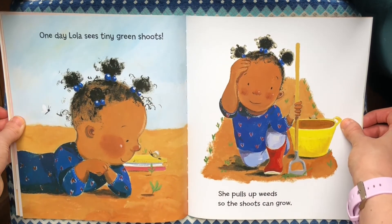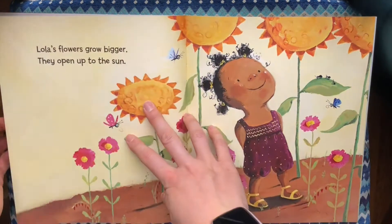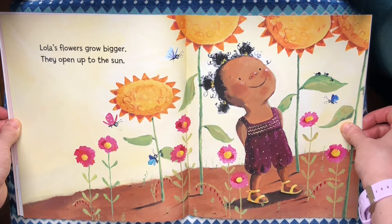One day Lola sees tiny green shoots. She pulls up weeds so the shoots can grow. Lola's flowers grow bigger. They open up to the sun.